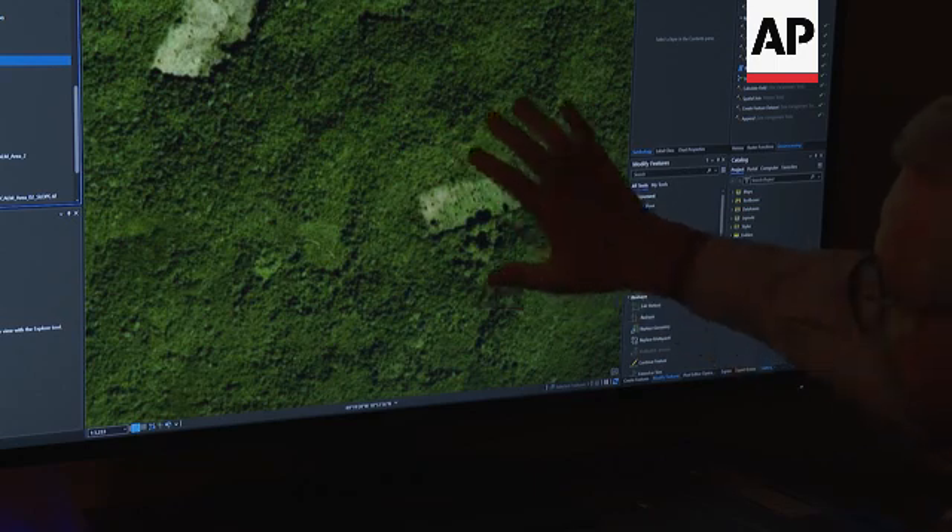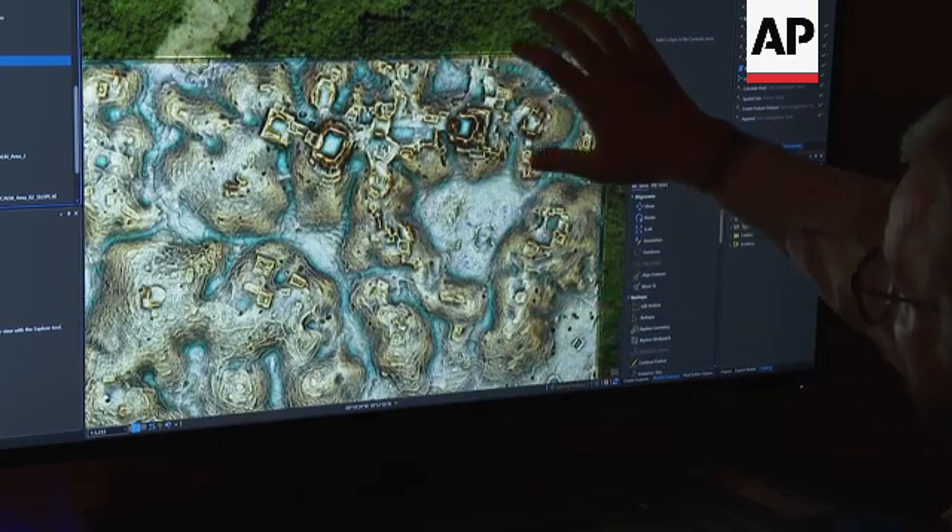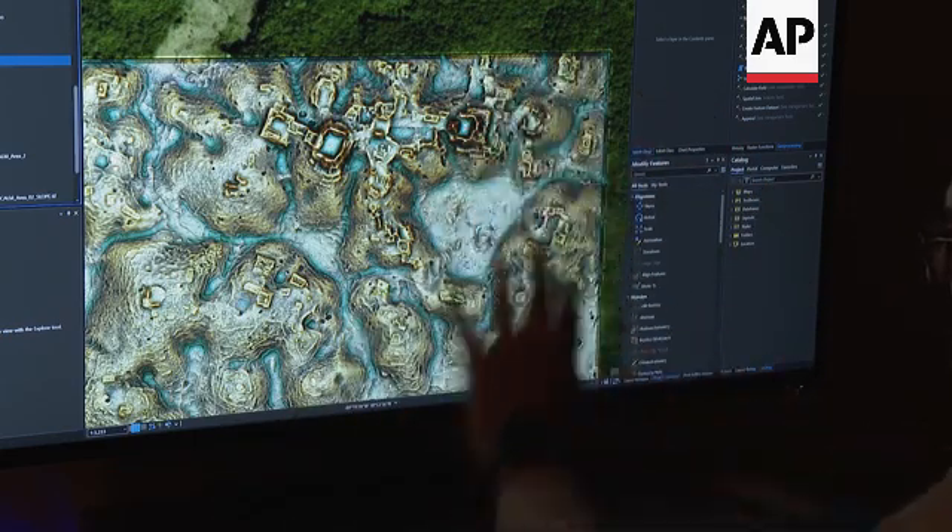This is what it looks like from space or from an airplane. The lidar is able to penetrate all of those trees and give us what's on the surface. The data that we look at in these blocks of survey information is remnants of human activity on the landscape — buildings that humans built, canals, roads, anything that is not a natural feature.